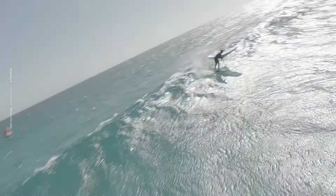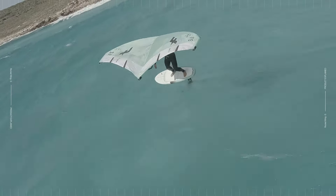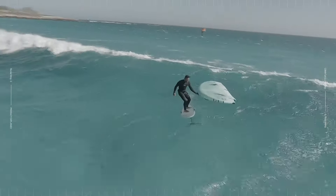Very responsive, stable and comfortable, this board allows committed turns and intuitively lets you lean in for your turns.